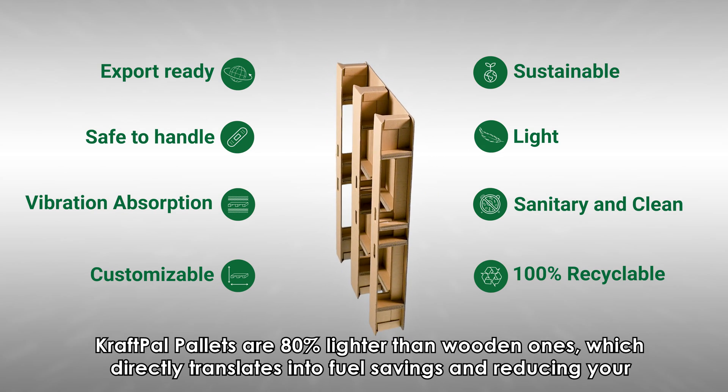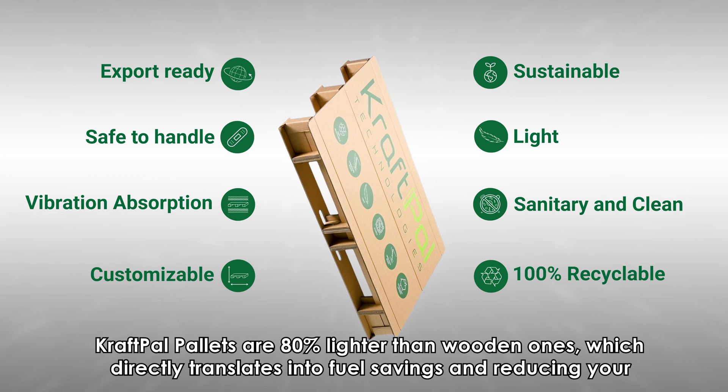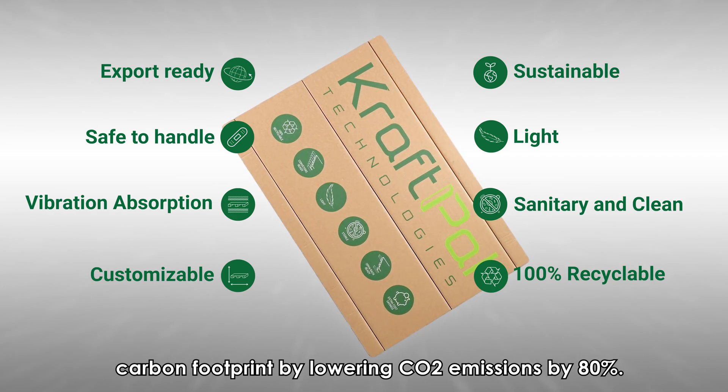CraftPal pallets are 80% lighter than wooden ones, which directly translates into fuel savings and reducing your carbon footprint by lowering CO2 emissions by 80%.